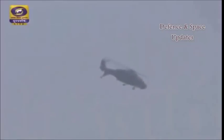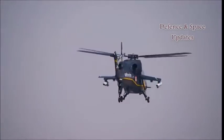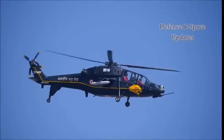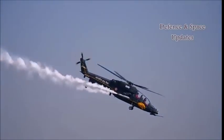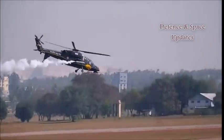Though the 5.5 ton helicopter is a multi-purpose weapons platform, it is primarily an attack helicopter and can be used against enemy tanks, armoured personnel carriers, slow-moving aircraft, surface warships and even submarines. The LCH can also be deployed in search and rescue missions and battlefield surveillance.